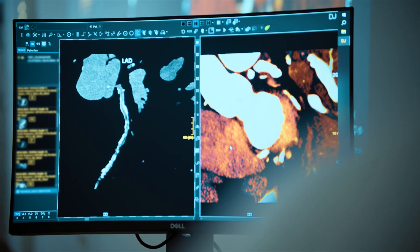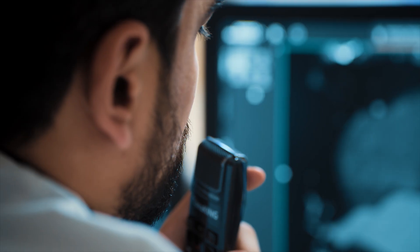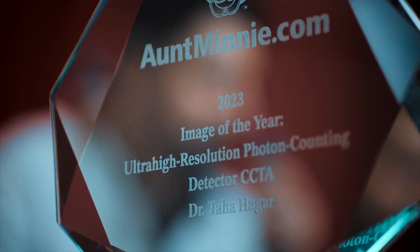But here we performed the quantum HD cardiac CT and were able not only to visualize the stented lumen, but also the coronary arteries with no artifact interference and exclude significant stenosis. This was a fantastic case and it was also rewarded as the best radiology image of 2023.